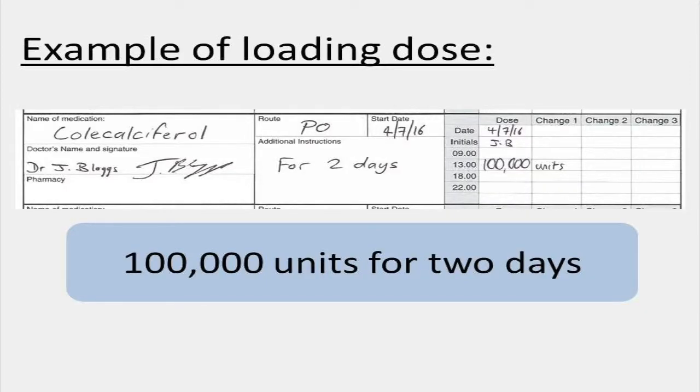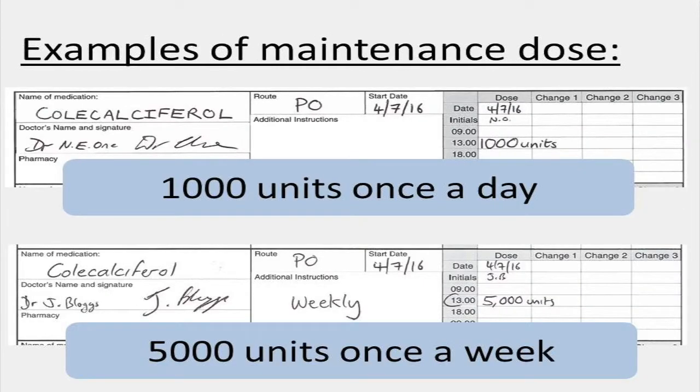What's another type of medication error that we've been seeing with cholecalciferol? Quite often we see mistakes involving the dosing of cholecalciferol. The way it is prescribed — the dose and the frequency — can vary depending on the local prescribing guidelines and the patient's vitamin D level. It's very common for a loading dose to be used: a high initial dose to get the patient's vitamin D levels up quickly, given for a short period of time, followed by a much lower maintenance dose continued over a longer period.